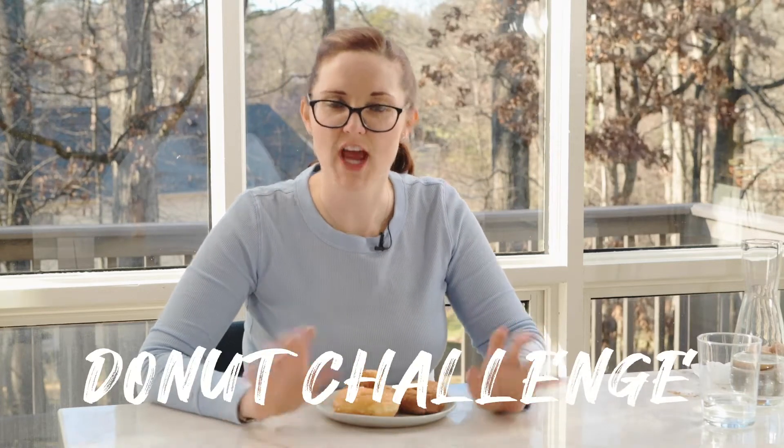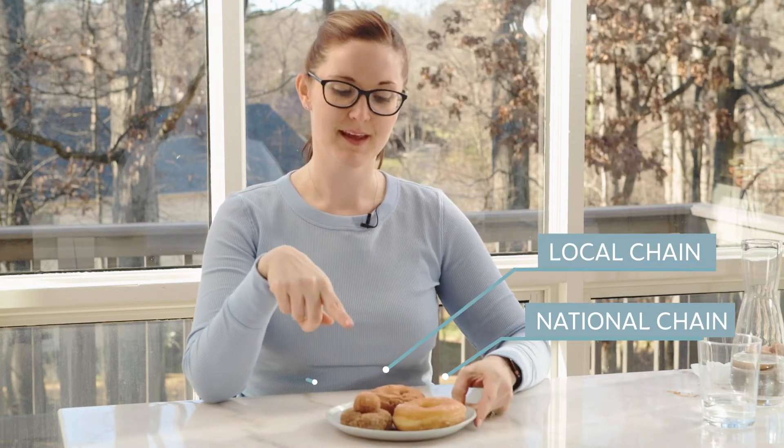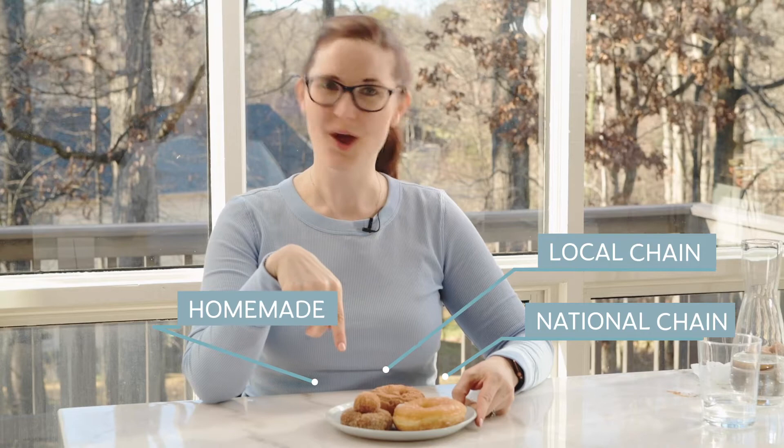Hello! It's time for a donut challenge. What's that mean besides Mandy eating donuts? It does mean that, but it also means we're gonna try a national chain, a local chain, and my very own homemade brioche donut. First, why don't you watch how I made my two-day homemade brioche donut.